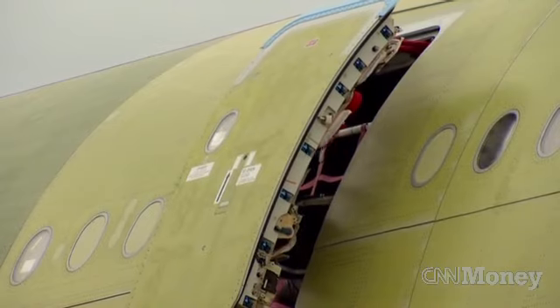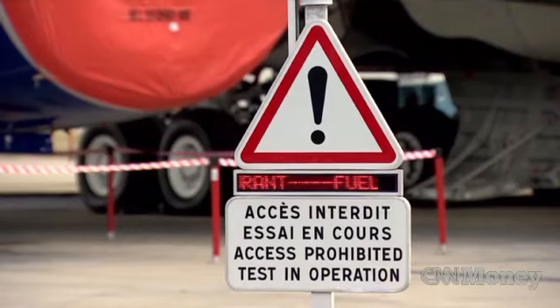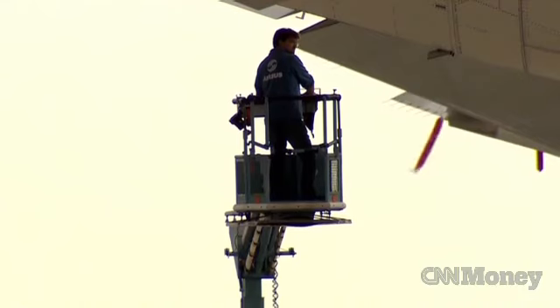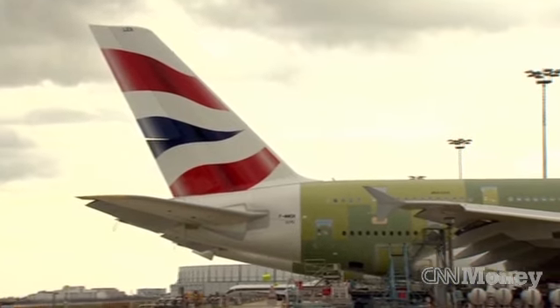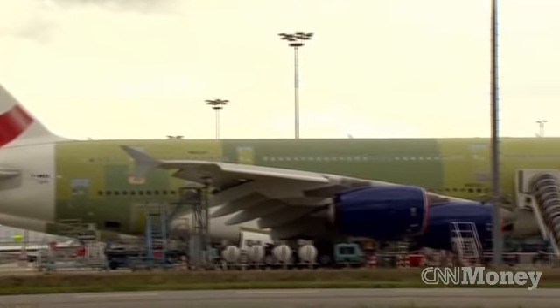BA's first A380 has made it outside in one piece, ready for pressure and fuel testing. Each airline has its own build manager to inspect and support every stage of the assembly.